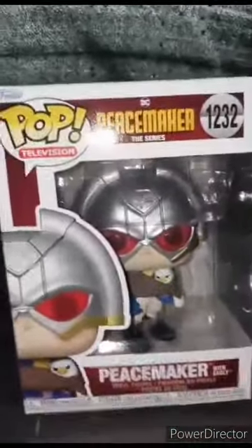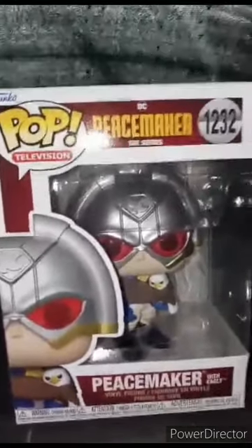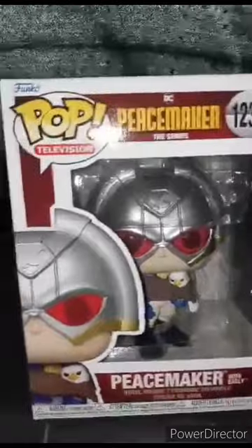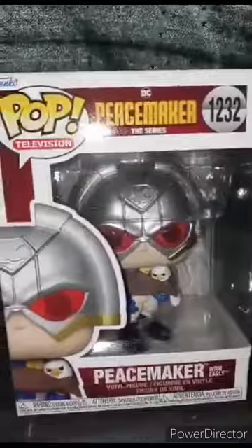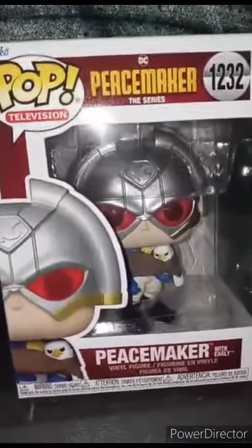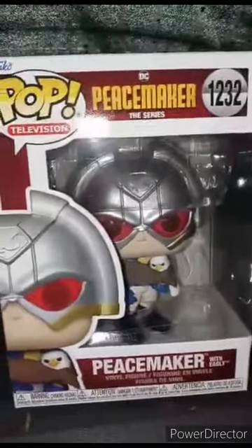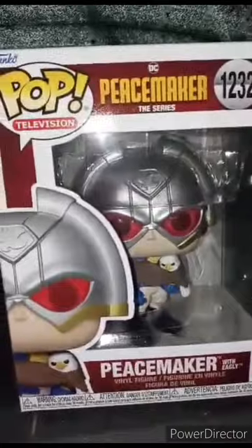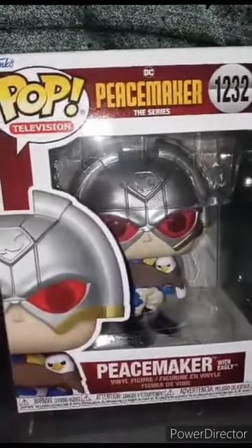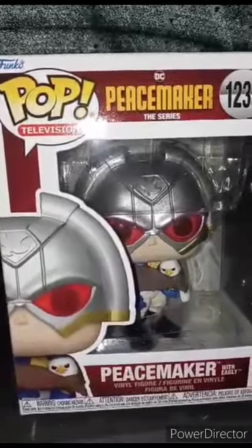Okay guys, so if y'all want to know why I couldn't do an unboxing yesterday of the Peacemaker Puff Final — I was kind of cleaning, picking up trash. Anywho, let's go ahead and get that to the side. Seriously, no rush. We got the Puff Television Peacemaker, the series, number 1232.